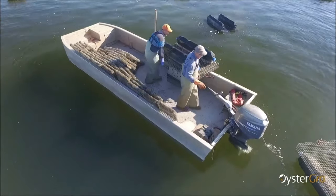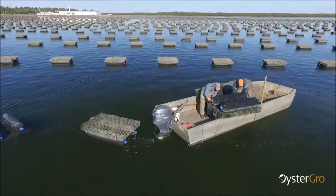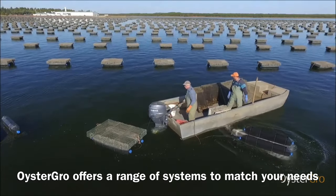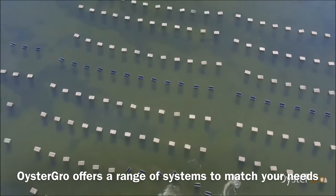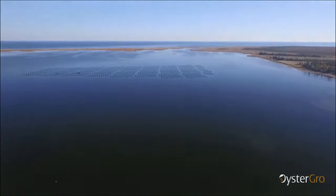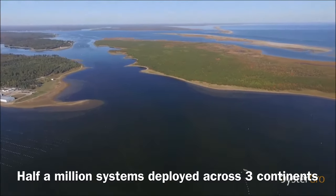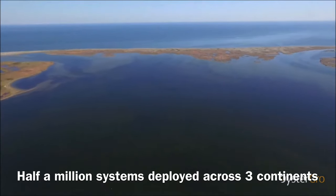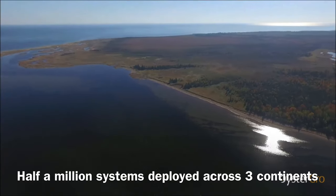Over the last 18 years, the Oyster Grove team has continued to build on this initial legacy and have now developed Oyster Grove into a product range that has specific designs to match your farming needs in a wide variety of water conditions. This now sees Oyster Grove with over half a million systems deployed, working across three continents, working for hundreds of farmers who are building successful legacy businesses delivering premium oysters to markets around the world.